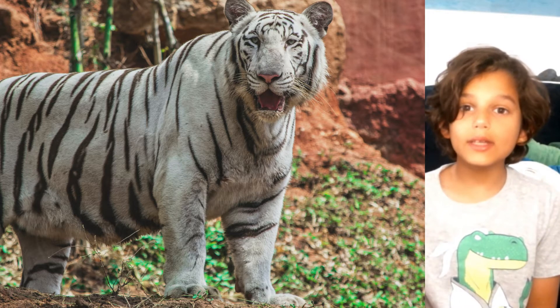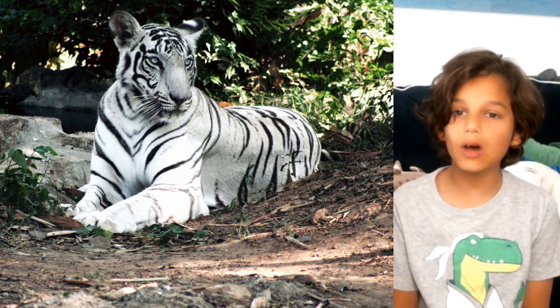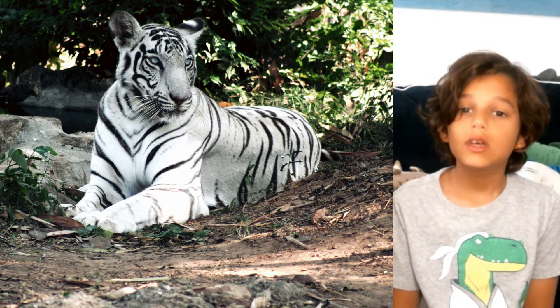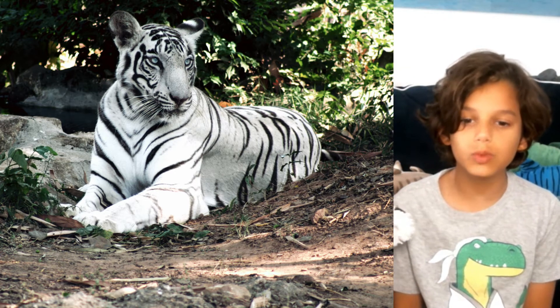A white tiger in the wild today is very rare. In the past 100 years, only 12 have been spotted throughout India, with the last sighting reported in 1959. They are, however, found in a handful of zoos and animal sanctuaries around the world.